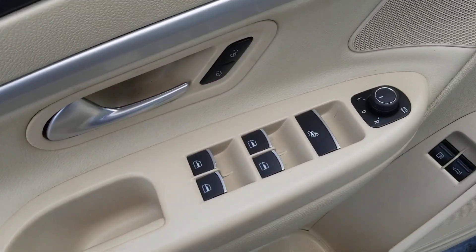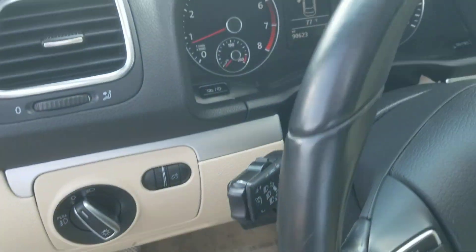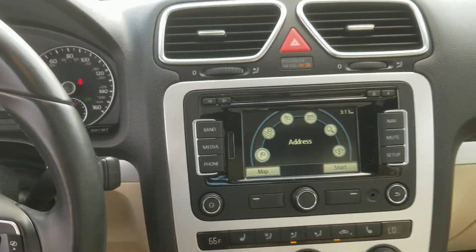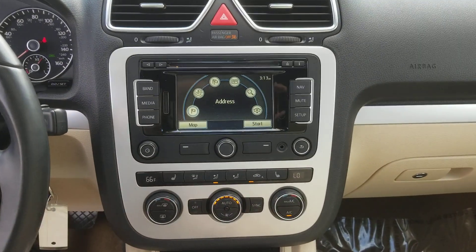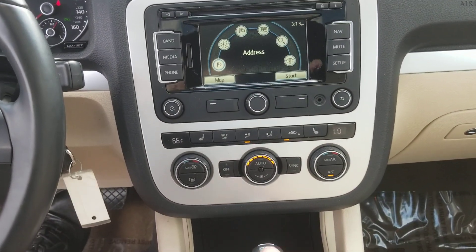These are just some of the great options this vehicle comes with: Sun Moonroof, Keyless Entry, Navigation System, Power Passenger Seat, Premium Sound System, Satellite Radio, Fog Lamps, Heated Front Seat, Multi-Zone AC, and Power Driver Seat.